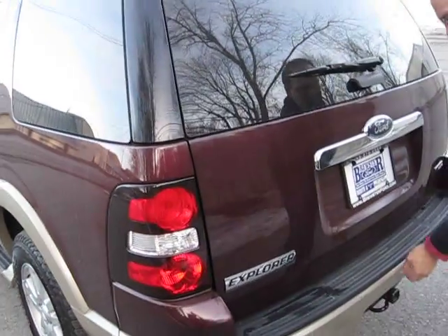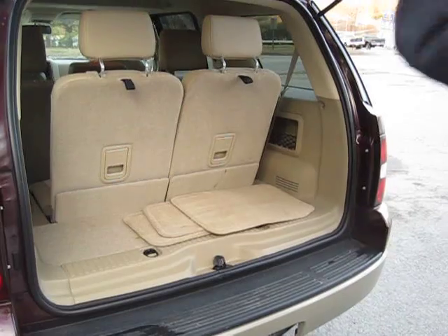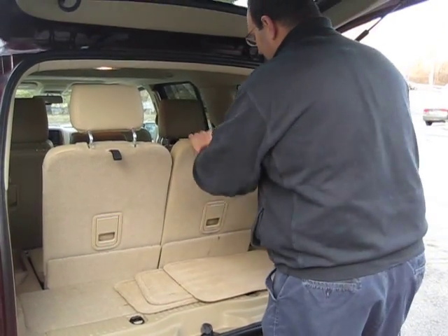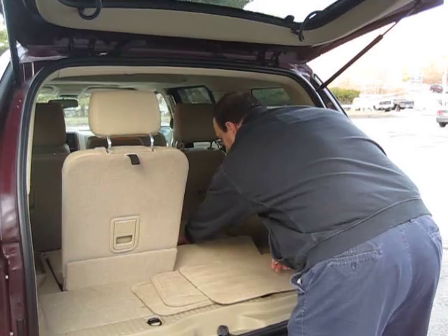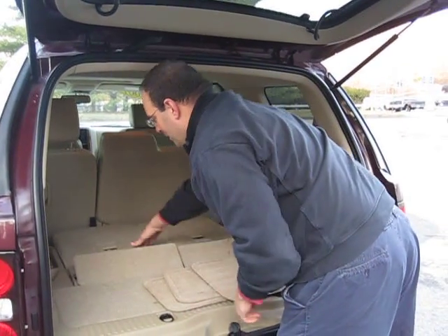Look at this tow package here, how easy that is. And again, room in the back. One, two. One, two. All the space here.